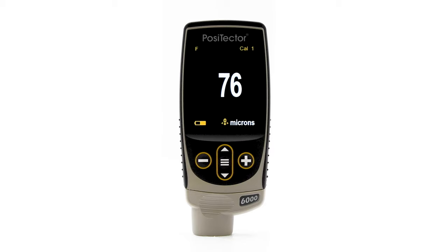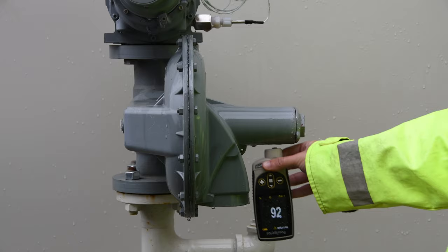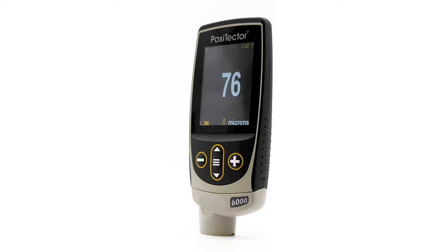The Positector 6000 coating thickness gauge for all metals is the simple, durable, and accurate solution for DFT measurement. Backed by DeFelsko's renowned quality, customer service, and exceptional two-year warranty, the Positector 6000 is the ideal choice for coating thickness measurement.